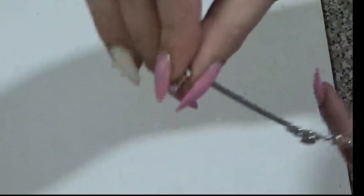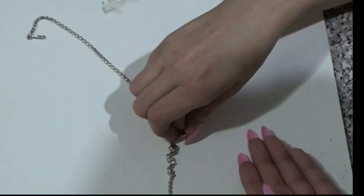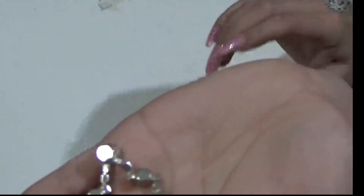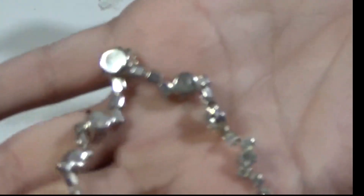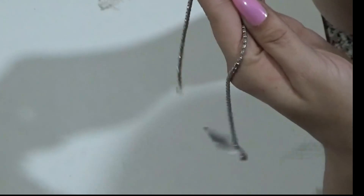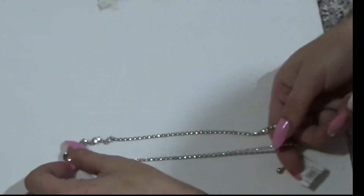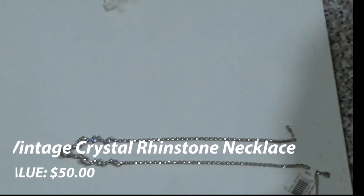Also, remember what I said about hook necklaces — this is another hook necklace, which tells us it's vintage. The construction in the back is older — you can tell they're all solid and soldered together. This item is valued at $50, and I got it for $6.99. These deals are everywhere. Be careful though, because a lot of modern jewelry tries to imitate that.